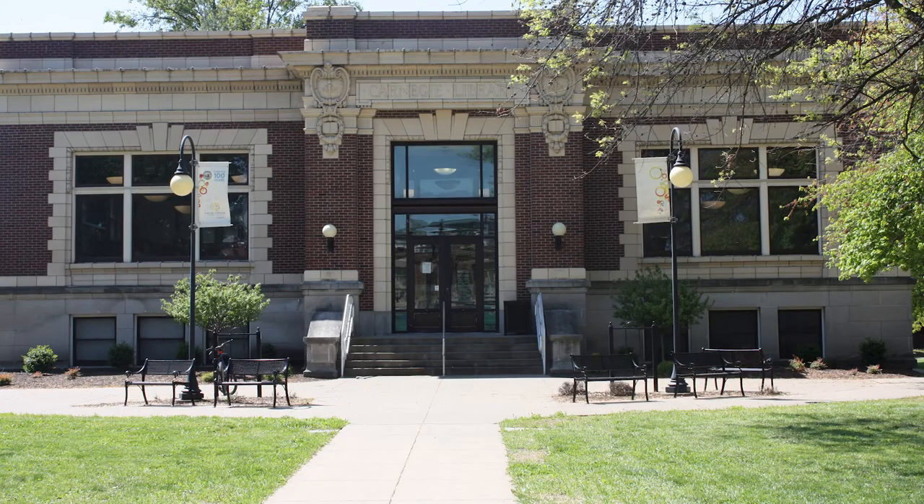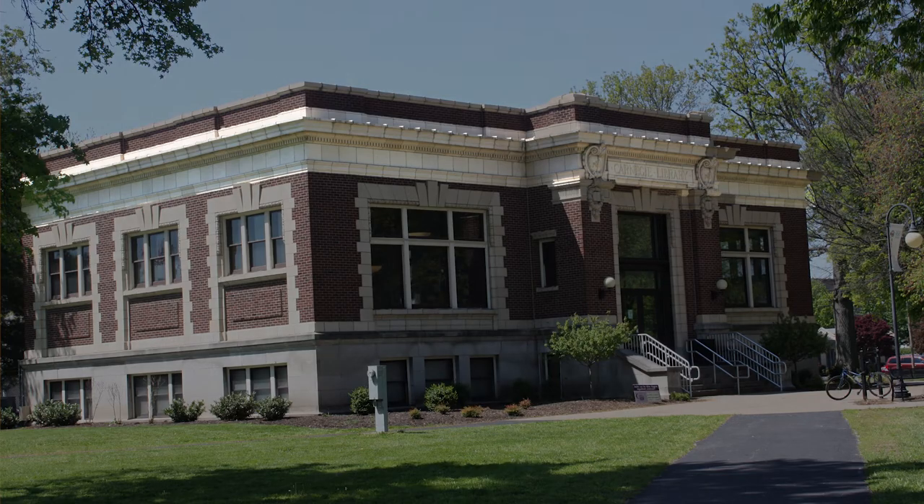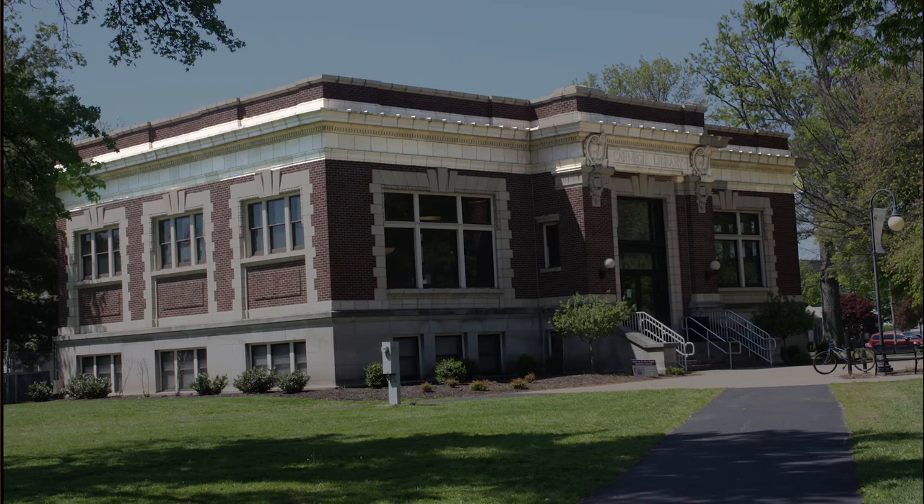The building was designed and constructed by Clifford Shopbell and Company and cost $25,000. The brick building is a rectangular mass with a tall limestone base. The brick is trimmed with terracotta and there is a center projecting pavilion. The terracotta, which was made in Chicago, provides the decorative elements that stylized this building.